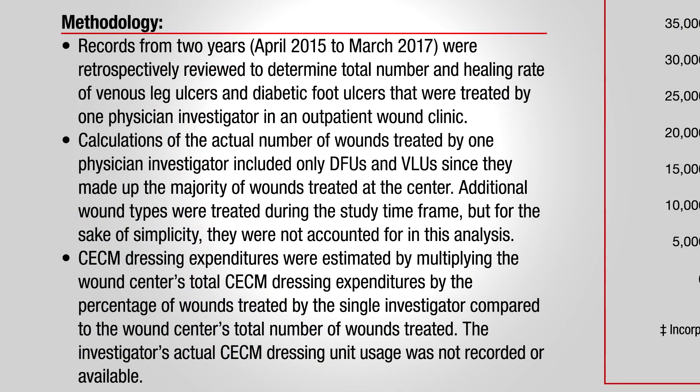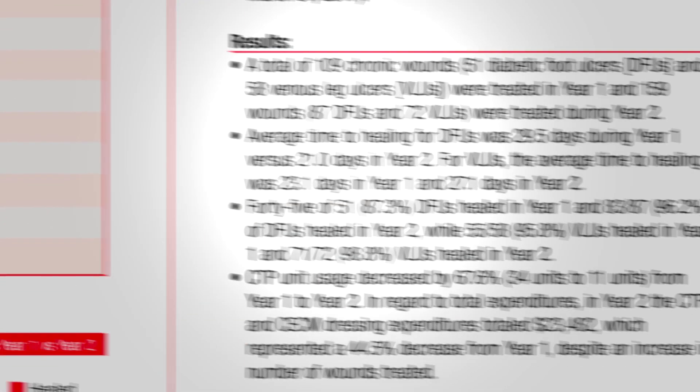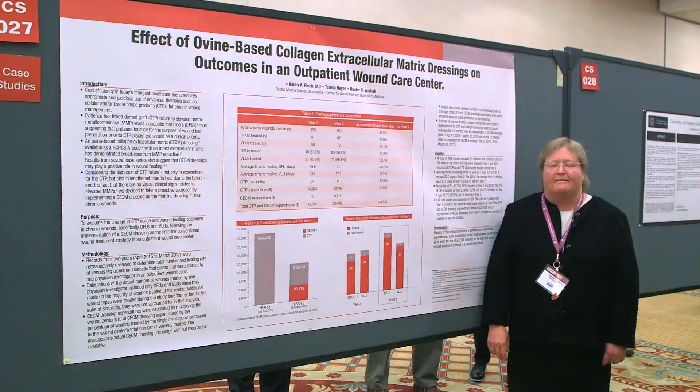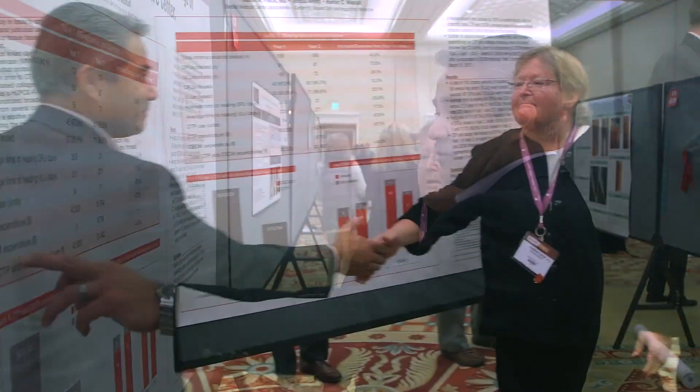Whenever clinical or scientific findings can be independently verified, it demonstrates a fundamental tenet in research: reproducibility. Dr. Fleck's independent findings in Jacksonville are an important contribution and reinforcement of that tenet. She did her diagnostics, all the background work, all the decision-making processes that go into treatment. What she did was important, not just for her contribution to the body of knowledge about wound preparation, but to reproduce it and get similar results. That is important.